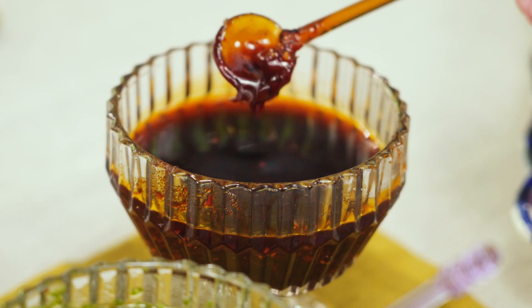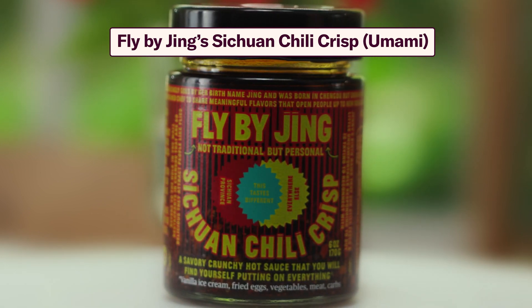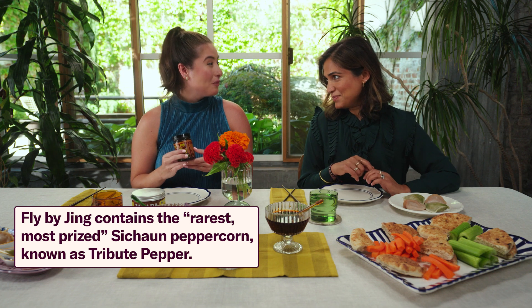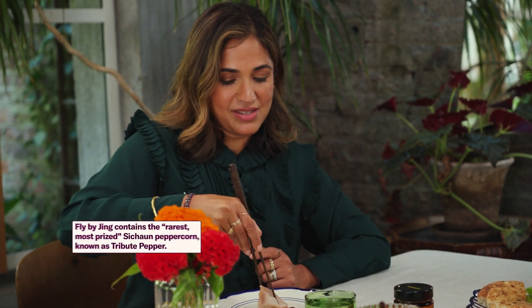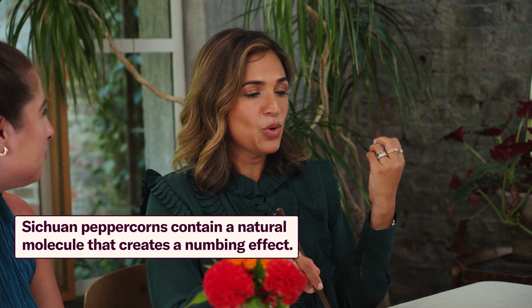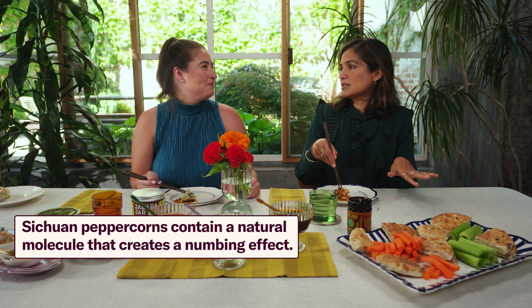Finally, our spiciest sauce of the day. We're gonna go with Fly By Jing Sichuan Chili Crisp Sauce. Full confession: I have a jar of that in my fridge at all times. Totally obsessed. Do a dumpling cheers — a little dumpling cheers! I have actually been to the Sichuan province in China, where this peppercorn is from. Sometimes people think they're having an allergic reaction when they eat the Sichuan peppercorn, because it makes your lips kind of numb and tingly. But you're not having an allergic reaction — you're just having Sichuan peppercorn.